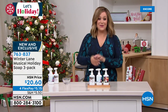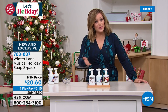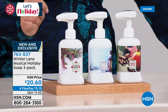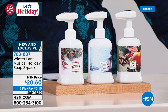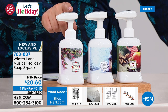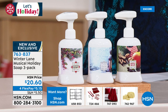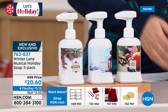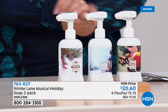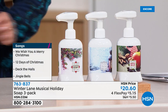Next up: one of our all-time best-selling holiday gifts — we're making hand washing fun. It is instant joy. This is a three-piece pump soap set. You get all three scents: winterberry, alpine snow, and warm apple spice. Not only do you get the liquid soap, you get musical pumps — every time you pump, you hear iconic Christmas songs like We Wish You a Merry Christmas, The 12 Days of Christmas, Deck the Halls, and Jingle Bells. You get all three today for $20.60. Item number 763837.